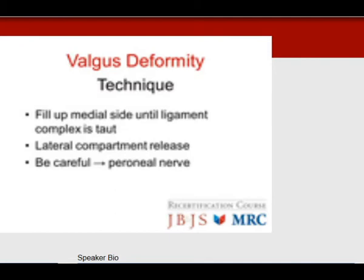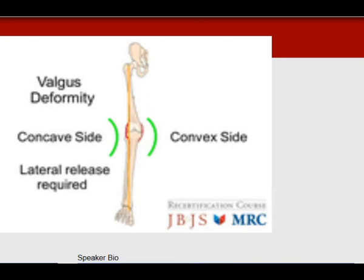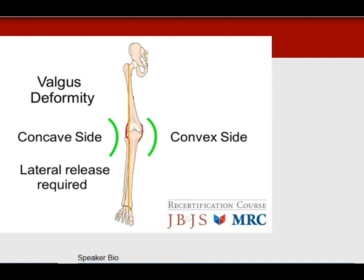For the valgus knee deformity, you fill up the medial side until the ligament is tight, as this is the stretched-out side. The lateral side is tight and contracted — this is where you perform the lateral compartment releases. With a valgus deformity, always be cognizant of the peroneal nerve, located just behind the fibular head. The concave lateral side is the tight side, and lateral releases are performed in this area.